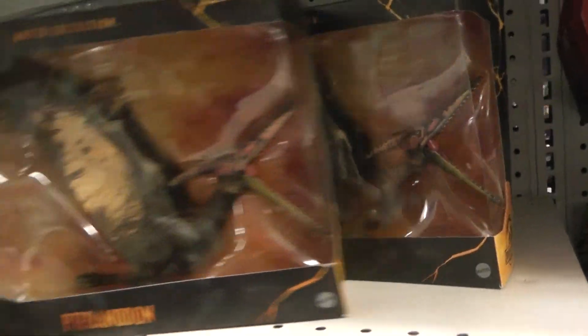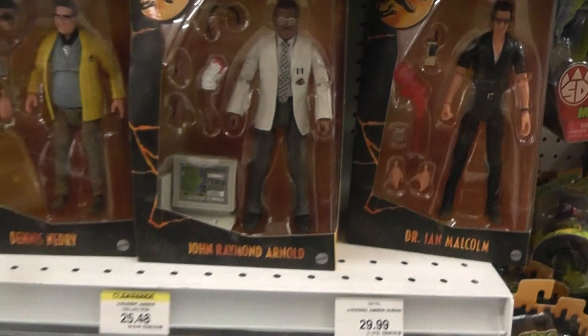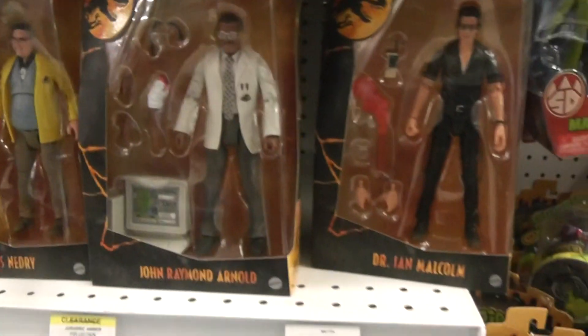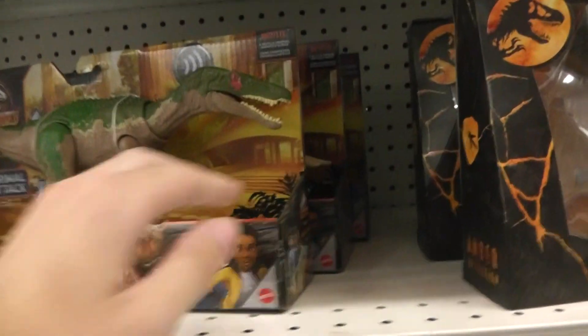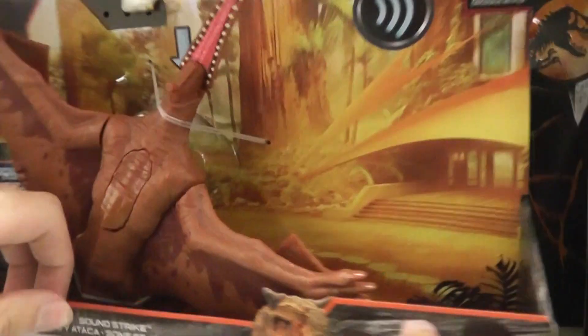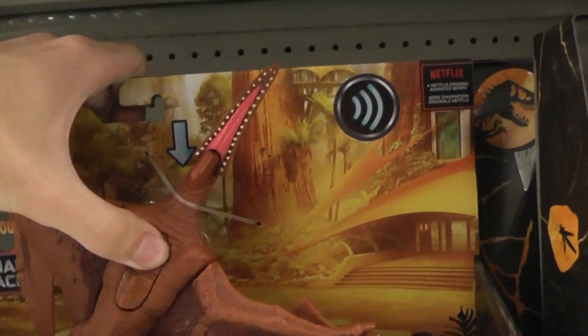They've got Pteranodon, Amber Collection — they've got all three of the new and then the old Amber Collection human figures, really neat. I haven't seen these guys in a while. The Pteranodon's missing the top of its head, it's a little sad.